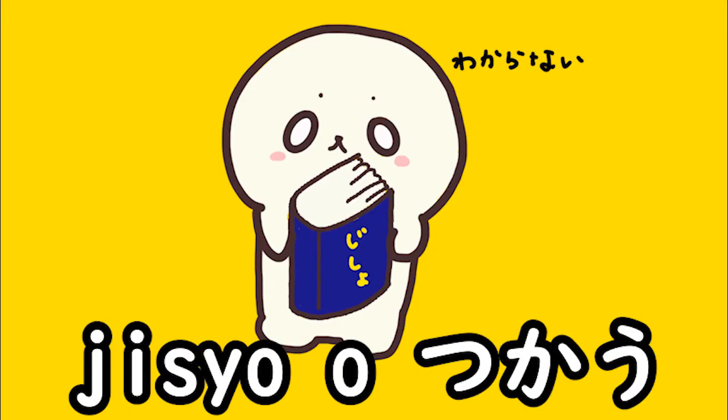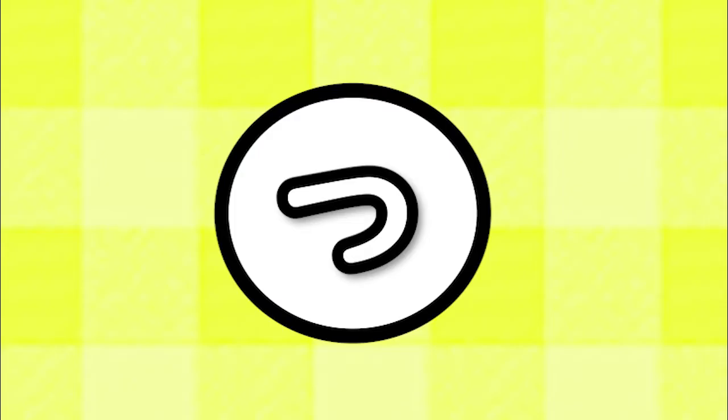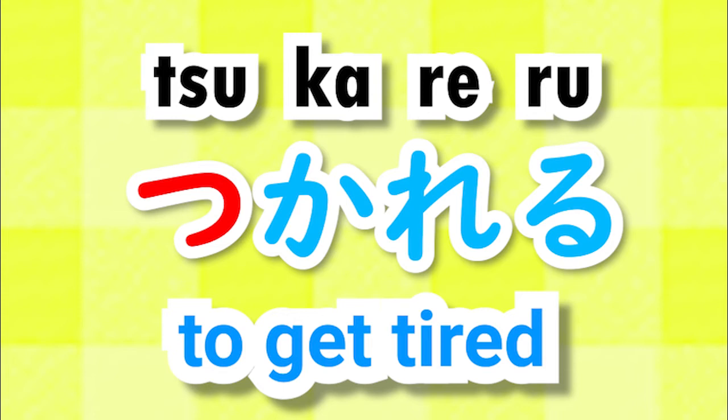I don't know what this word means. じしょをつかう — Use a dictionary. つかれる. つかれる means 'to get tired.'